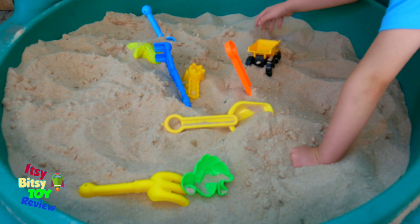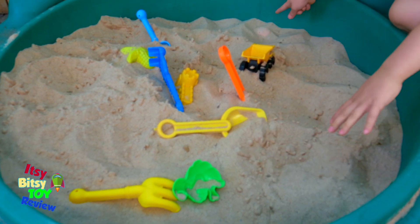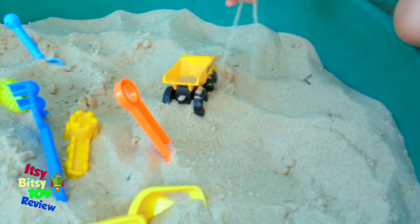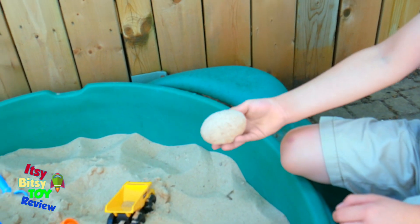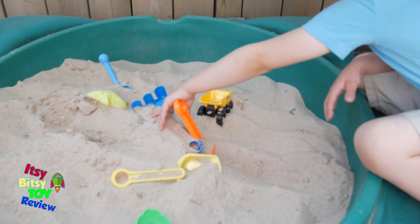Yeah, get it out. There it is! I think I found one. Look — you got one? Very cool. There you go, number eight. Wow! Come on, Indiana Jordan — let's look for number nine.